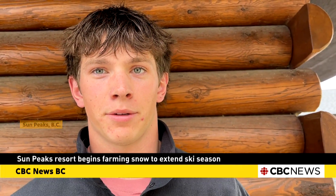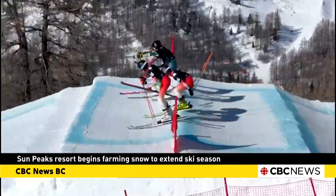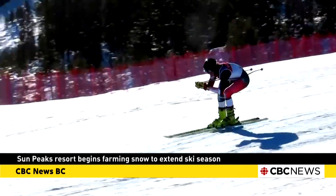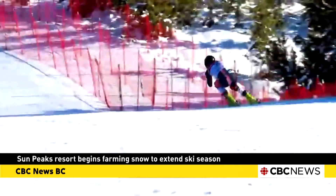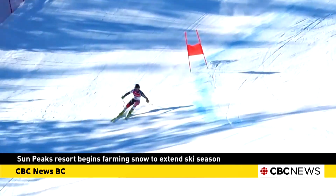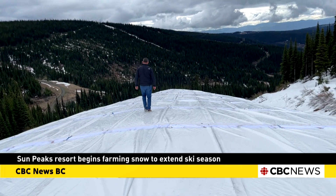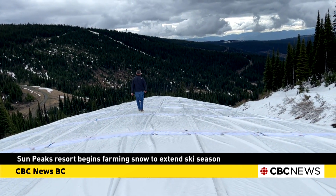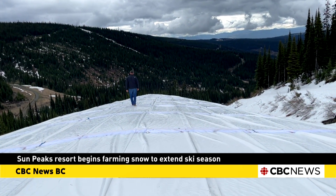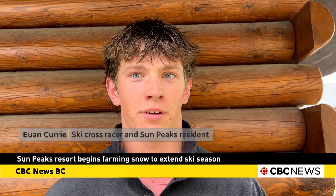We're excited, it's a big step for Sun Peaks. Ewan Curry is a ski cross racer at Sun Peaks. Typically he would travel with his team to Europe to find snow in November. This new 300-foot-long snow mat will give him an early season home advantage to the race season. We get to start earlier and we don't have to leave Canada. We get to stay at home and not have to travel to Europe and save some money.